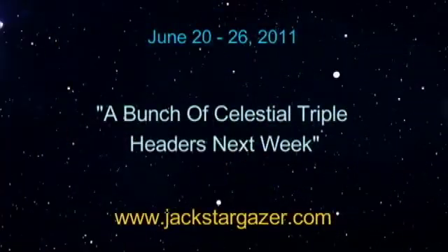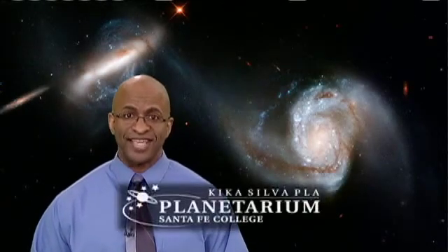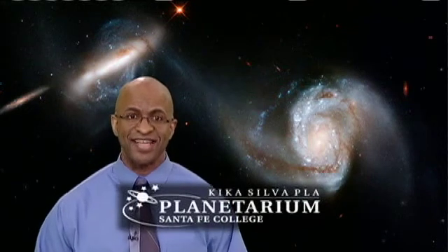A bunch of celestial triple-headers next week. Hey there Stargazers, I'm James Albury from the Kika Silvapla Planetarium at Santa Fe College in Gainesville, Florida, and I'll be your guide to the sky this month on Stargazer.